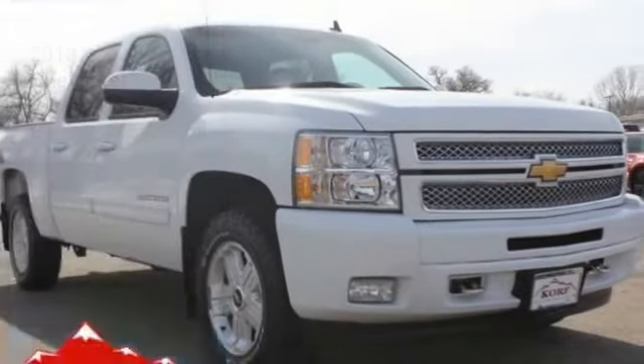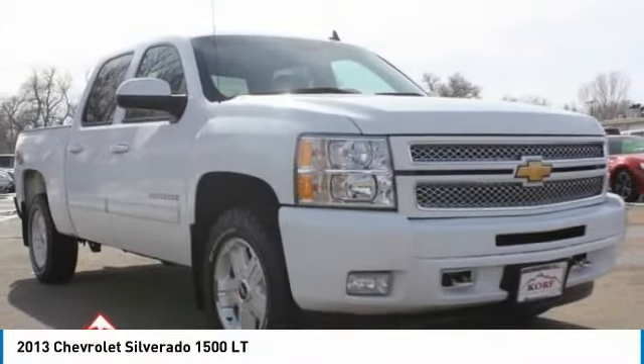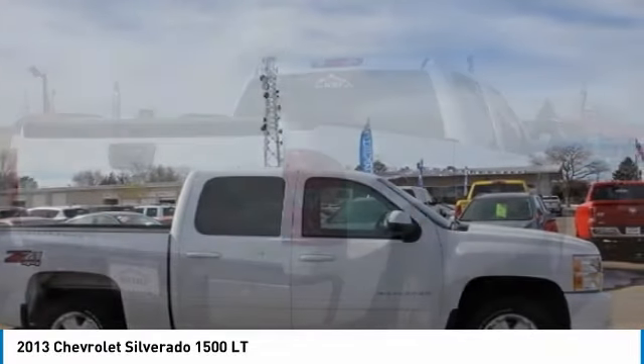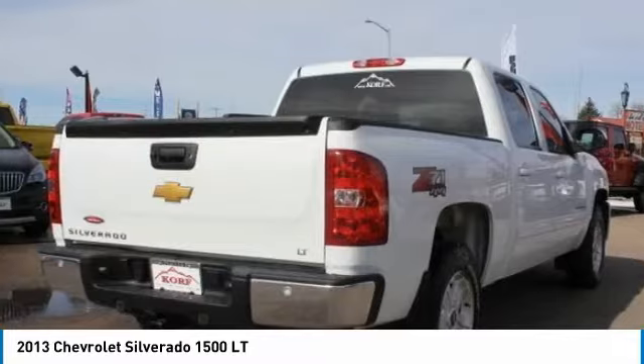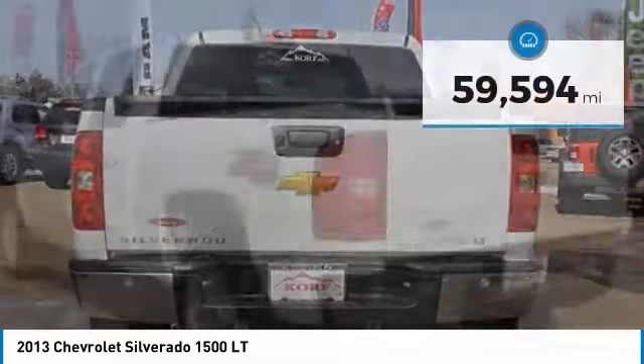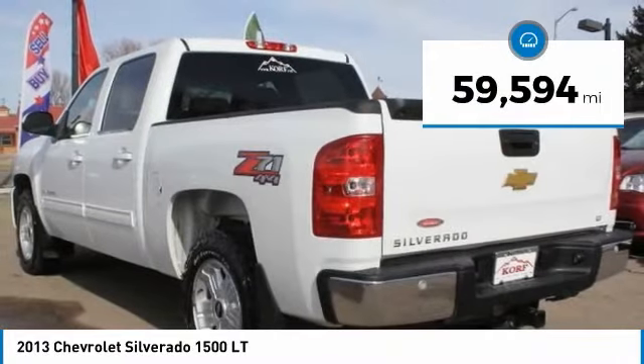Stop by and take a look at the 2013 Silverado 1500. The Chevy Silverado 1500 has the lowest cost of ownership of any full-size pickup and is priced below $30,000. This vehicle has less than 60,000 miles.